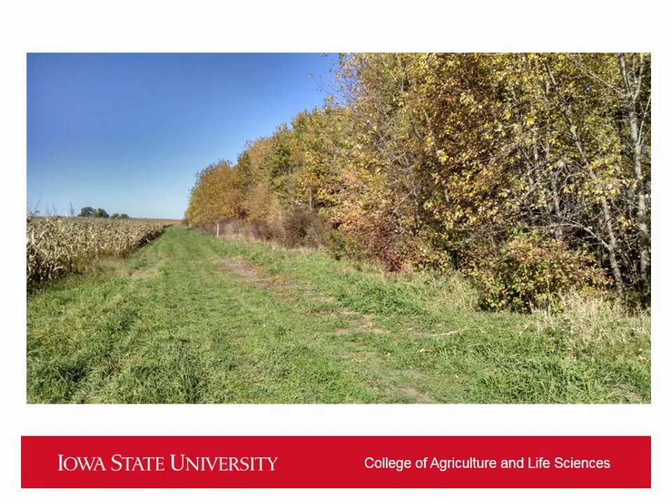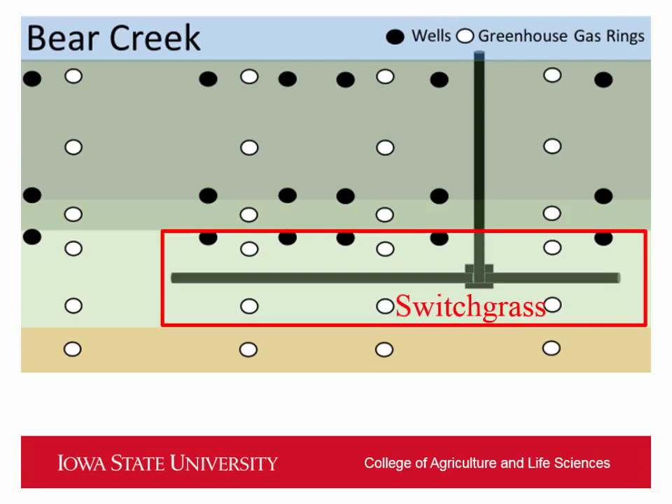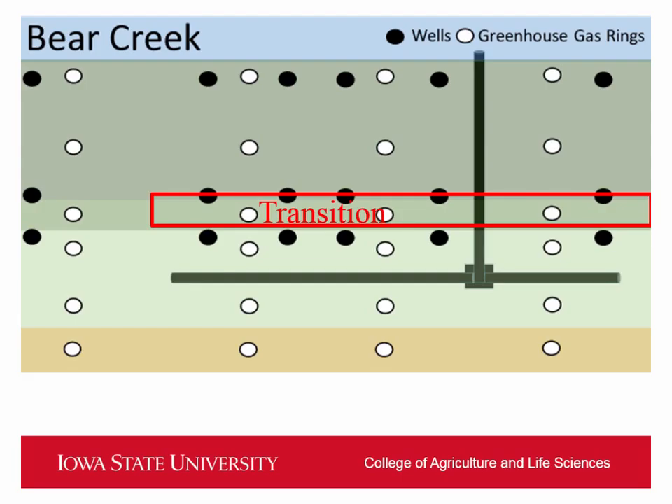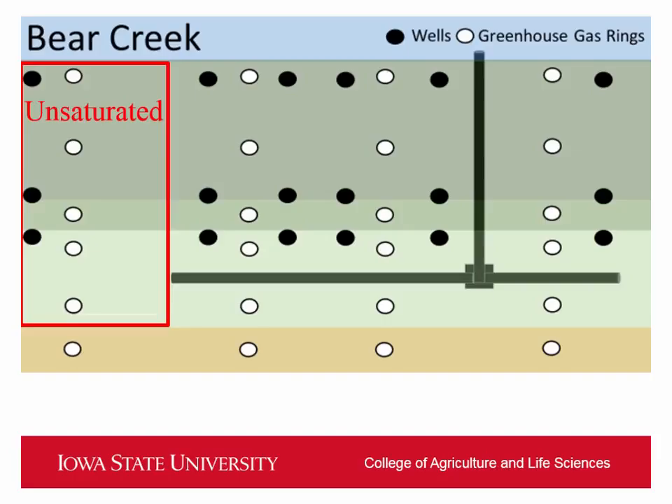This is the same picture Tyler had in his presentation. For the design at our Bear Creek saturated buffer, we have wells in black and greenhouse gas rings in white, with transects going along the buffer. We're hopefully getting multiple different vegetation types moving along the buffer as well as towards the stream — switchgrass here, a transition zone moving from the grasses into the forested area, and then the forested area. We're also measuring the same gases on the unsaturated portion of the buffer as a comparison.